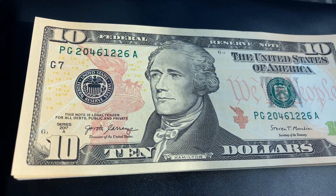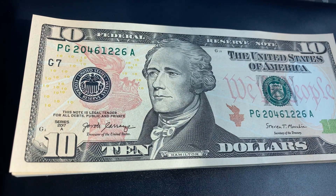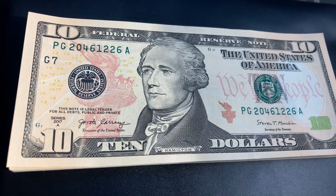You are watching Coin Collecting Fun, where it is all about you. Coin Collecting Fun — the king of hobbies and the hobby of kings.